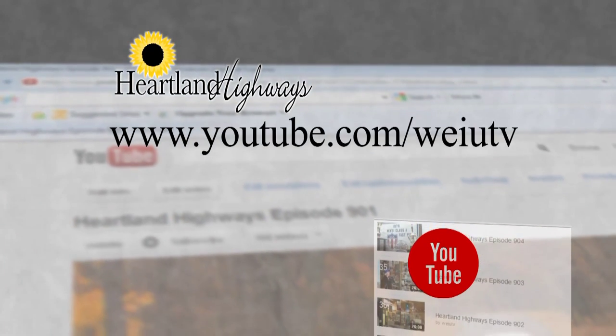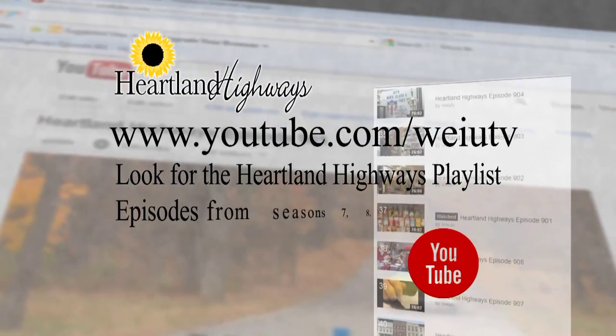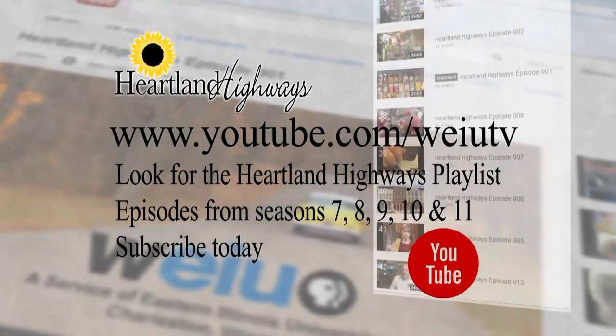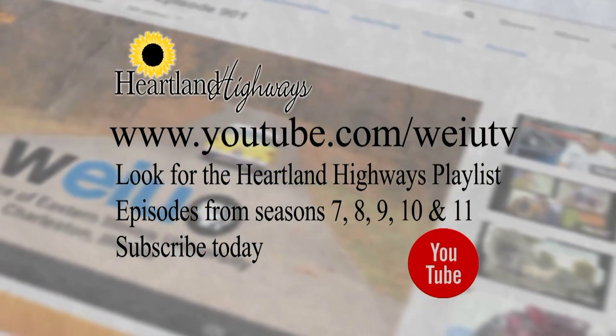Now you can watch Heartland Highways online anytime. Check us out on youtube.com/WEIUTV. Once you're there, just look for the Heartland Highways playlist, which will take you to a list of full episodes from season seven through eleven. If you subscribe to our channel, you'll automatically be notified when new programs are available to view.